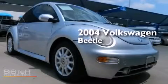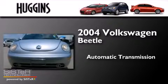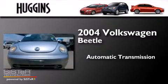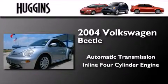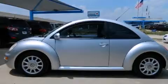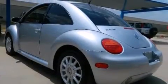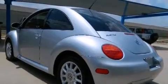This is a 2004 Volkswagen Beetle. This four-door sedan has an automatic transmission and an inline four-cylinder engine. Its top features and packages include the premium sound package and alloy wheels.